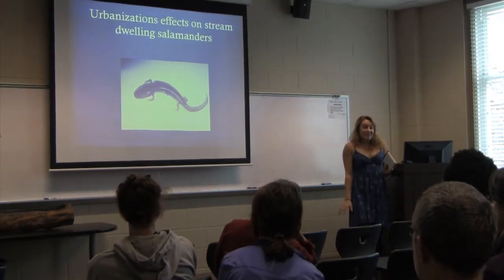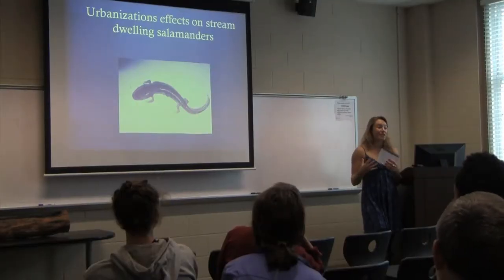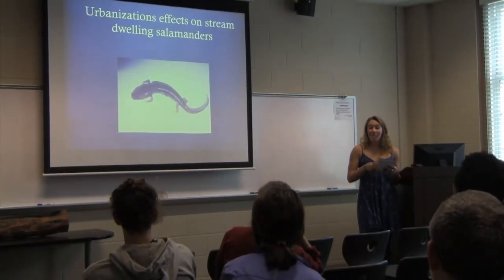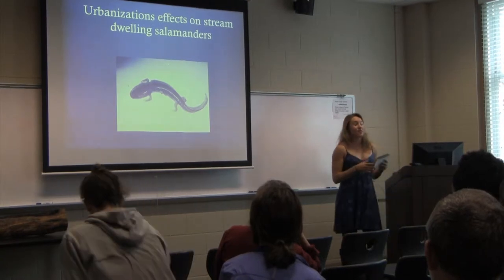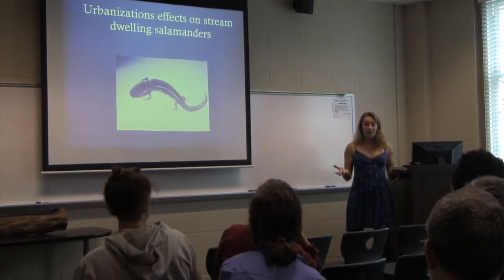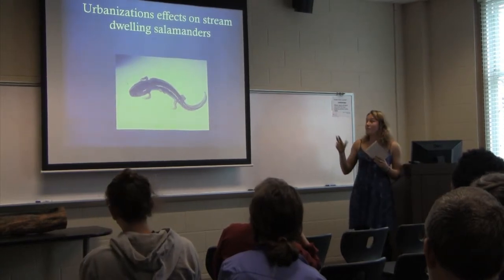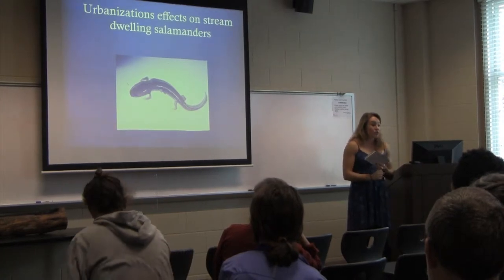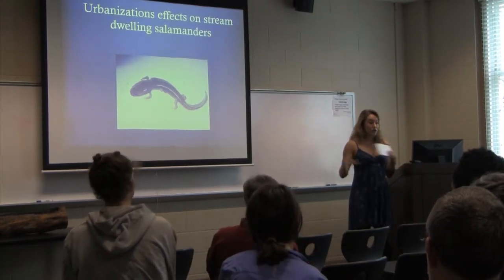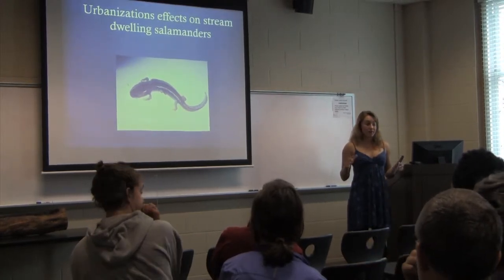Salamanders look fragile and delicate, and the Piedmont is particularly rich in salamander diversity — we have a lot of different types and a huge population. Because of this, they're incredibly important to stream ecosystems. In smaller streams they're some of the top predators, controlling the food web, so a loss of them would totally devastate those stream ecosystems.